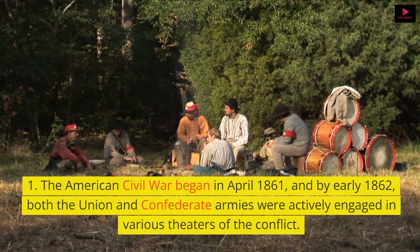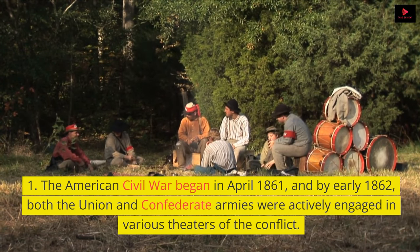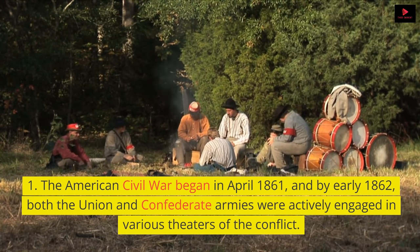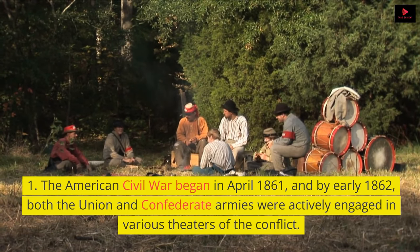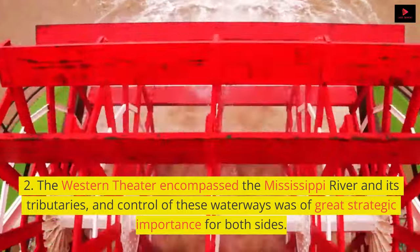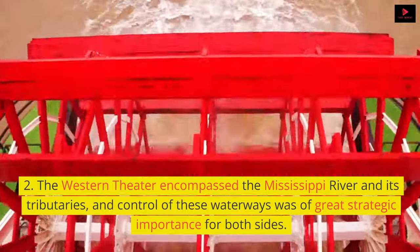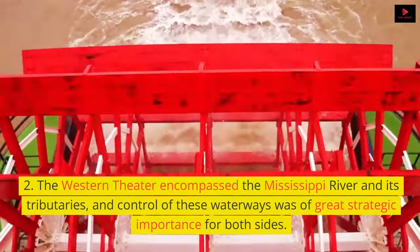The American Civil War began in April 1861, and by early 1862, both the Union and Confederate armies were actively engaged in various theaters of the conflict. The Western Theater encompassed the Mississippi River and its tributaries, and control of these waterways was of great strategic importance for both sides.